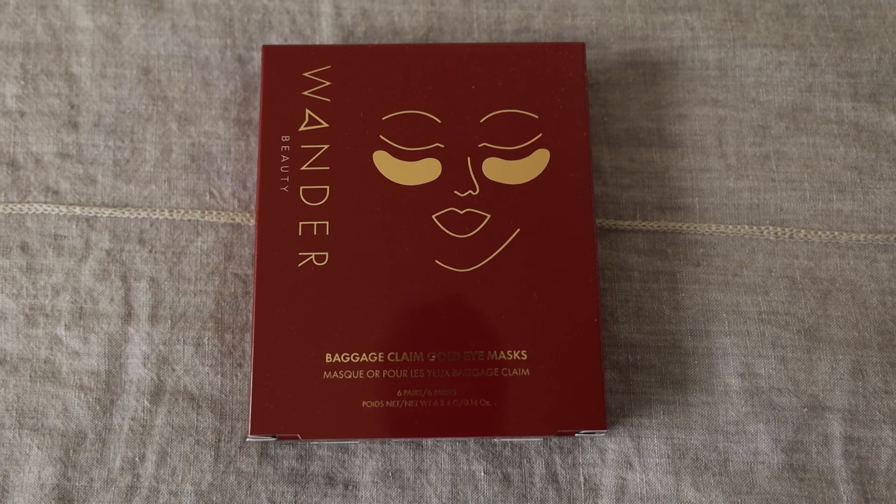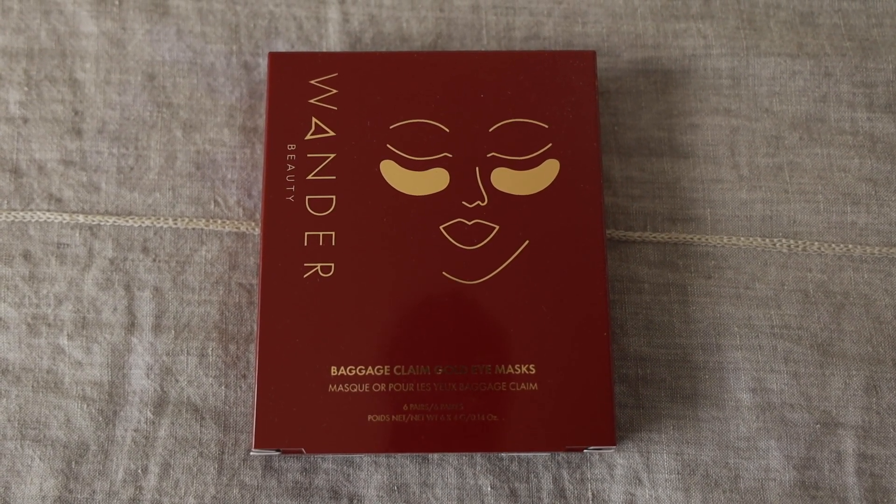I also wanted to share these little under-eye masks from Wander. I've used these in the past and they're so nice — very luxurious, actually gold in color. You pop them underneath your eyes in the morning and they feel really refreshing, moisturizing, and hydrating. They also really help with the appearance of dark circles. I personally love to use these in the morning when I'm filming or want to look my best — they really help de-puff that area. They're made out of gold foil, which is really pretty and kind of holiday themed.